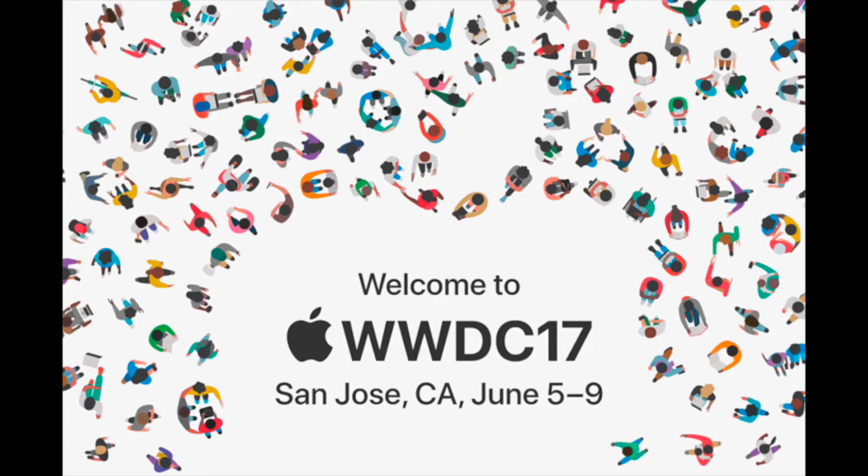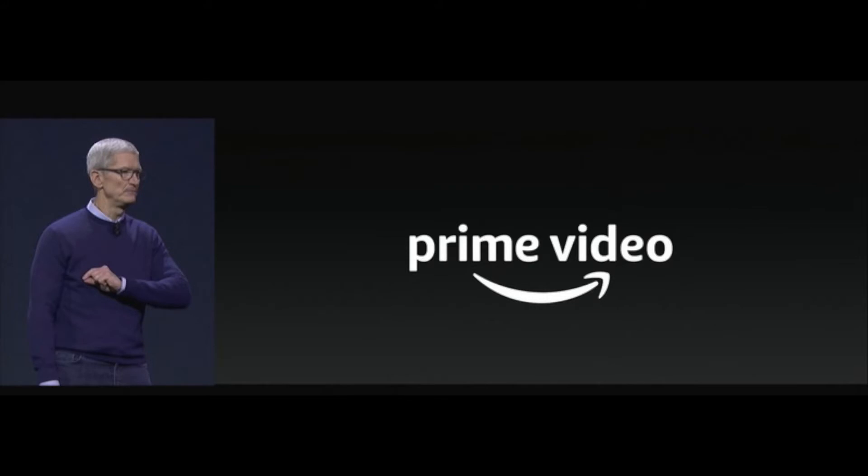The first thing that Apple talked about today on stage was the Apple TV, and that Amazon Prime Video is coming to it. That's pretty much all they said about that — nothing much on Apple TV, although Tim Cook did say you'll be hearing a lot more about tvOS later this year.